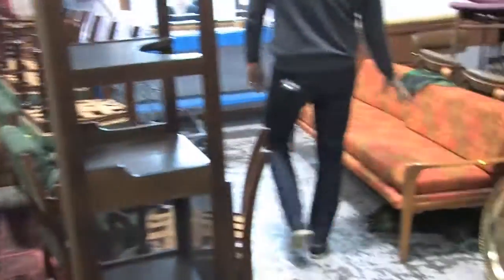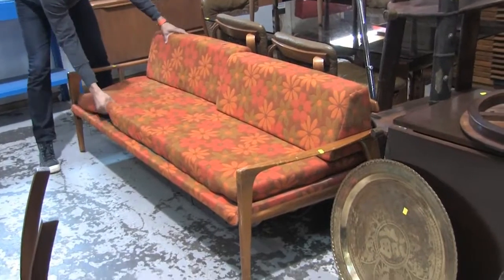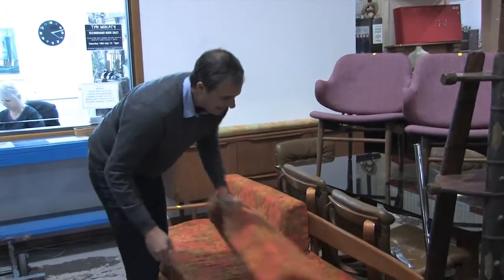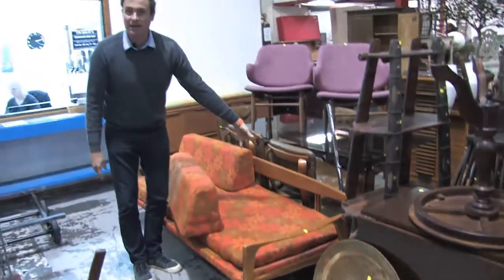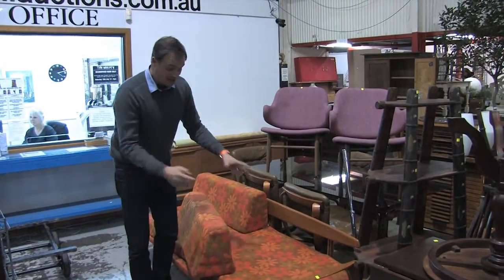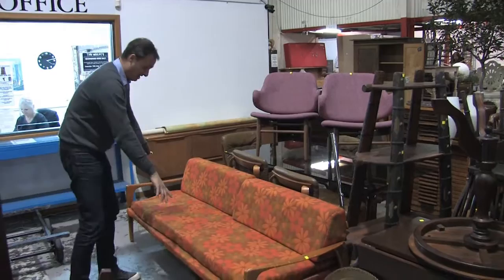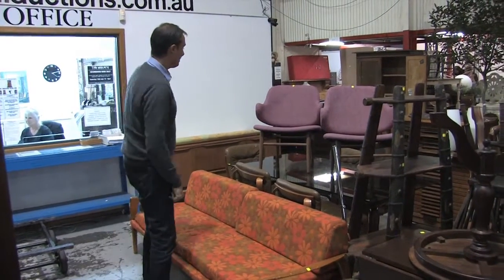Retro — lovely. This is as Partridge Family as you can get — Brady Bunch, Partridge Family. Lovely surfboard back on these. The last one we sold went for around about $500 or $600 or thereabouts. This is really good — needs a bit of a touch-up on the arms. Lovely floral bright orange. If you love the retro, this is the piece to have.